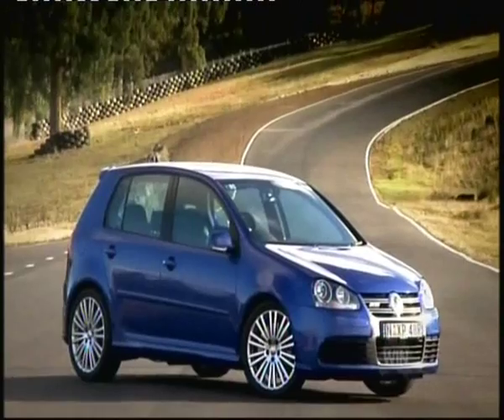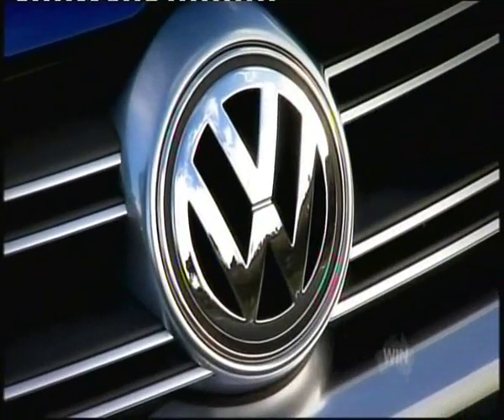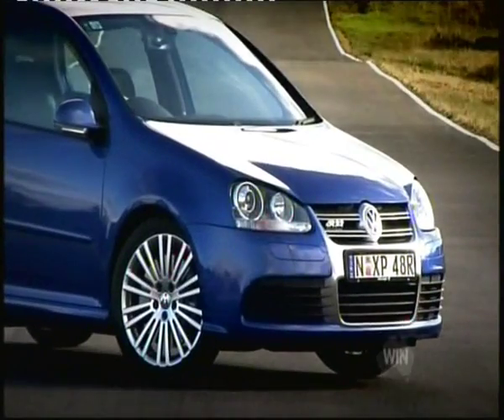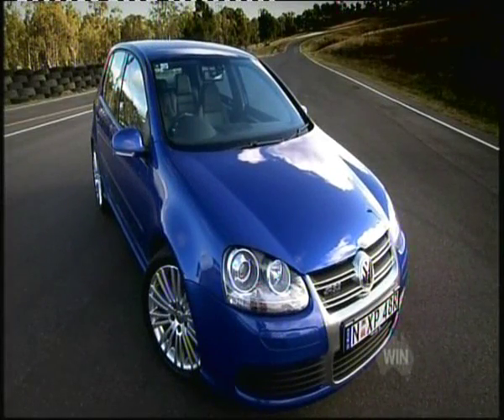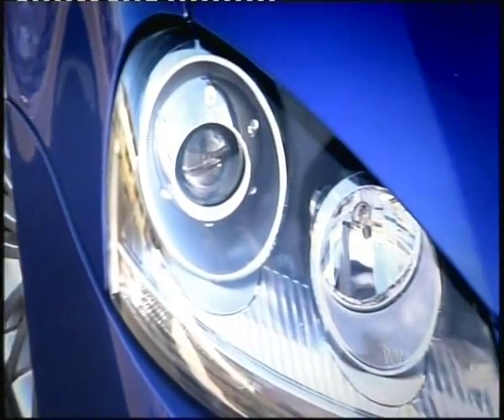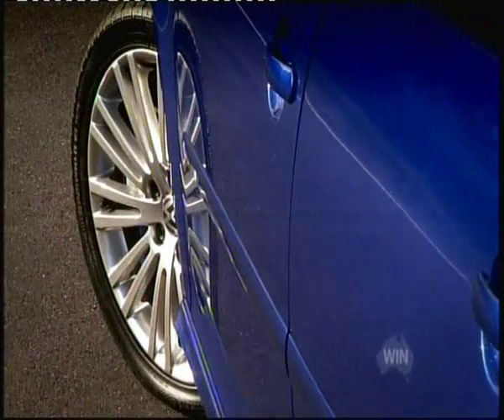Today's challenger is one hot hatch that will definitely hold its own — the Golf R32. Featuring a 3.2-litre V6, pumping out a rousing 187 kilowatts, the R32 has one of the best engine notes in the business.